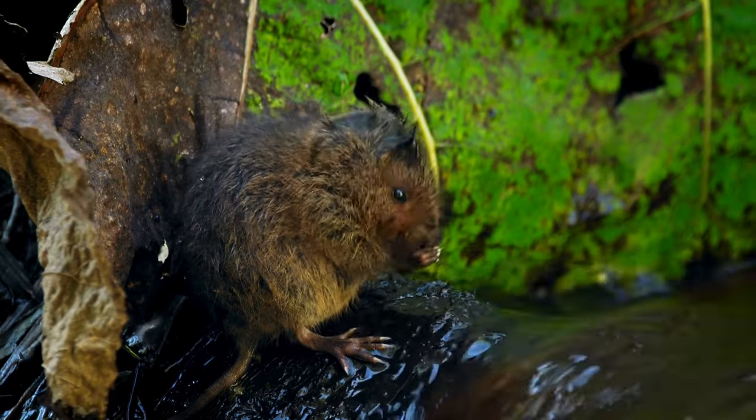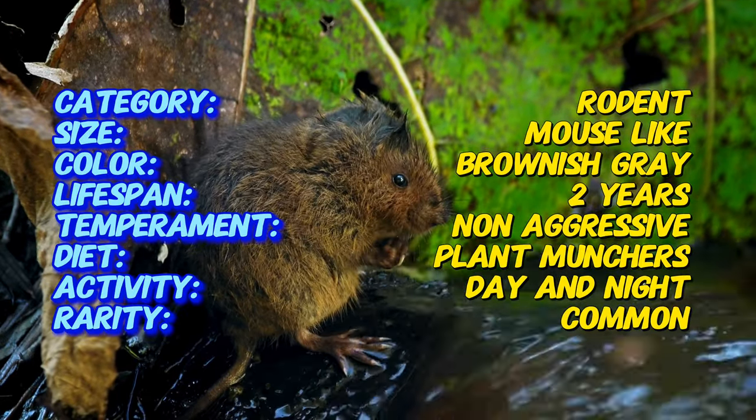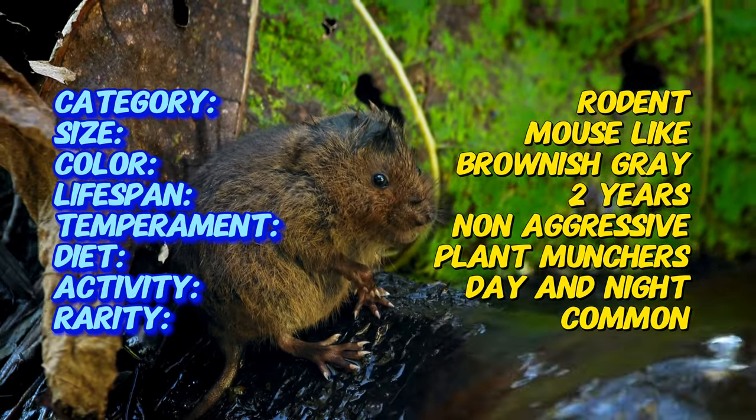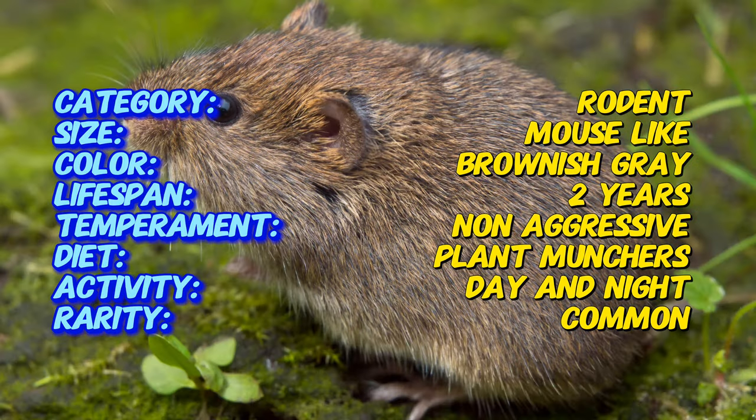Unlike their fancy tuxedo cousins, voles have a more practical wardrobe — thick fur in shades of brown and gray for excellent camouflage. Their most interesting feature: those buck teeth. They never stop growing, so voles need to constantly gnaw to keep them in check.